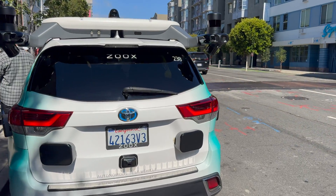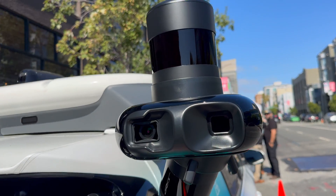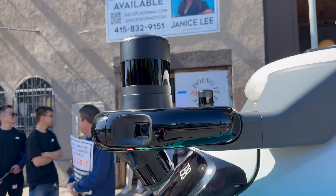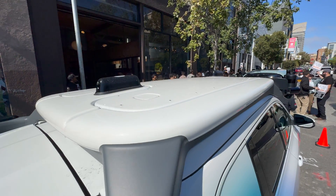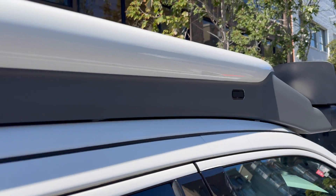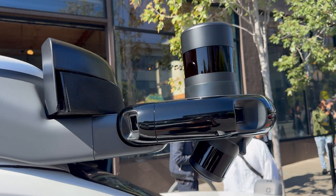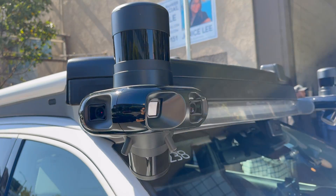Zoox also brought their Toyota Highlander-based test vehicle, which has a very similar sensor arrangement. I haven't been able to get close-up shots of these in the past, so here you go. The top of the vehicle is empty except for some screws. Along the side, we have several microphones and a fisheye camera. Coming around to the front, there's a speaker array similar to the one on the custom vehicle.